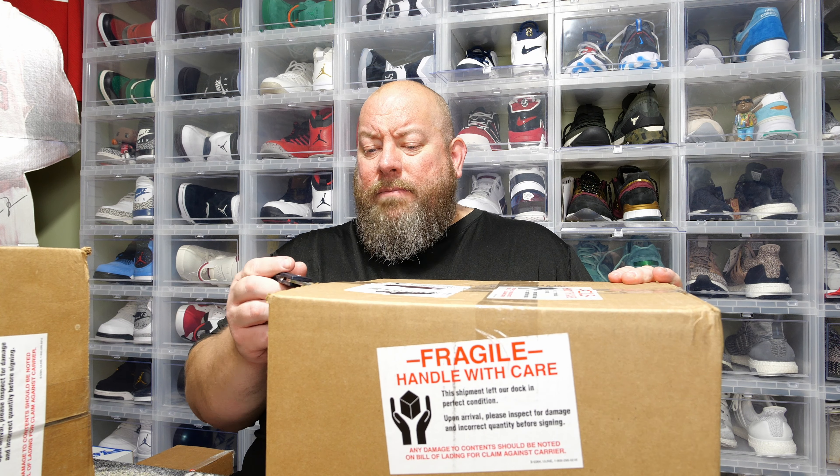Here we go — we have Mirror Universe Spock, PS Previews exclusive, Star Trek. This one is in a hard stack. Big hit right here — you ready? Oh nice, I will take that! We have Hollywood Hulk Hogan!